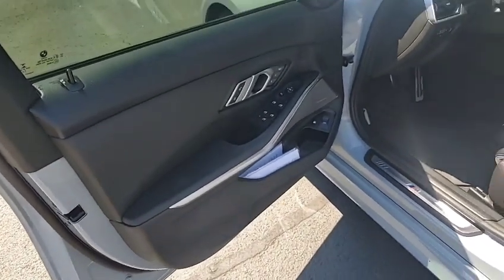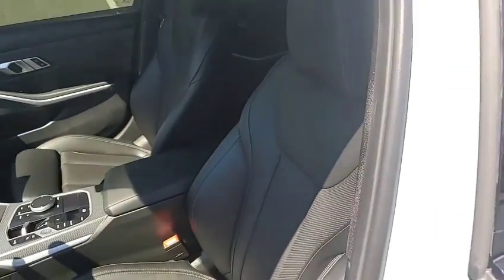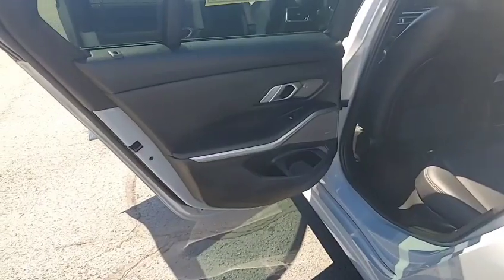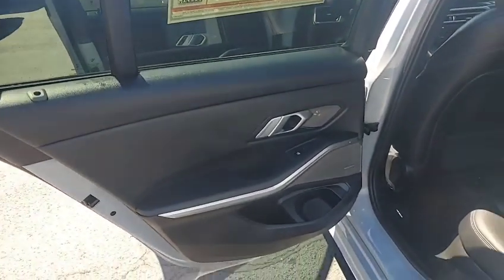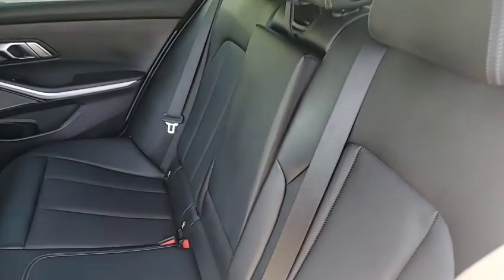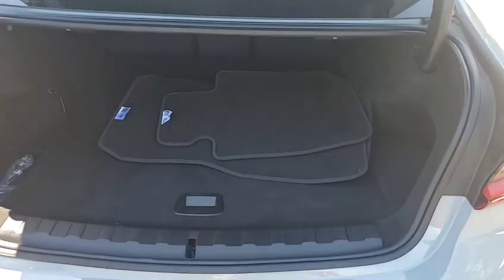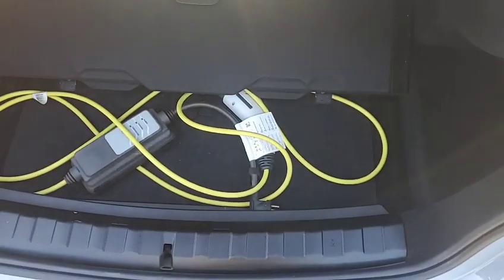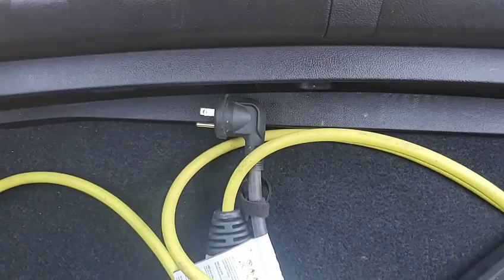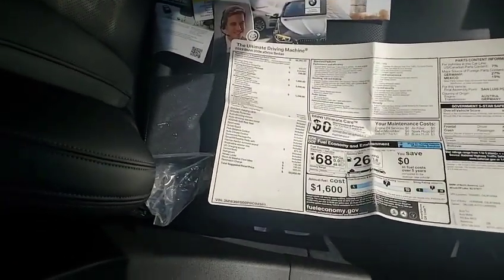As we open up the door, it looks new. The seats are in perfect shape, and the interior is in tip-top shape. We've got a Harman Kardon sound system. We've got all the safety features. Again, heads-up display, navigation — the premium amenities that you come to expect in a BMW. And there are the mats. There's a charger — looks like a level one.